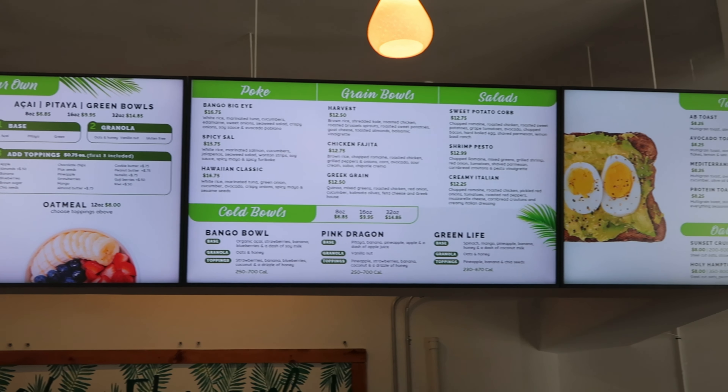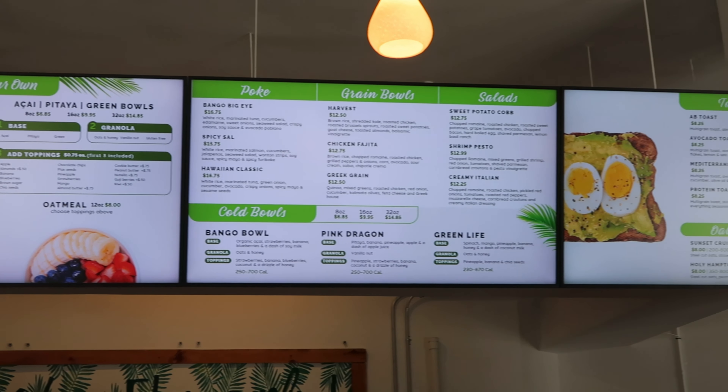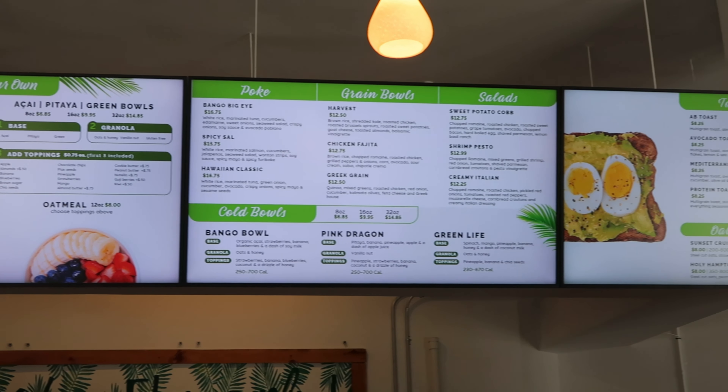To moisturize my body, I'm going in with the EOS 24-hour moisture body lotion in the scent vanilla cashmere. You've heard me talk about this product before — it is super hydrating and smells so good. It's giving scrumptious.